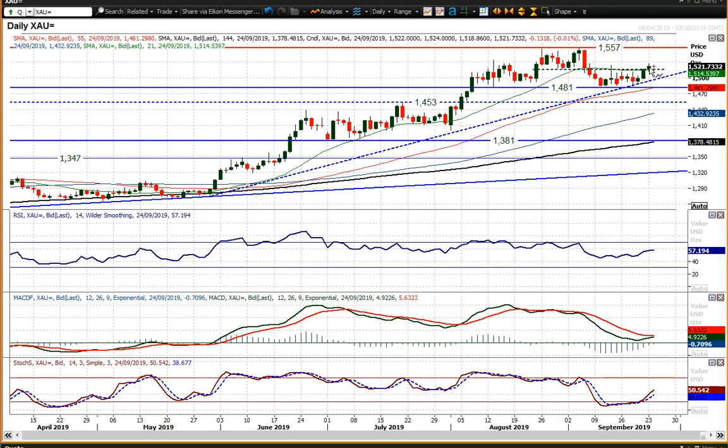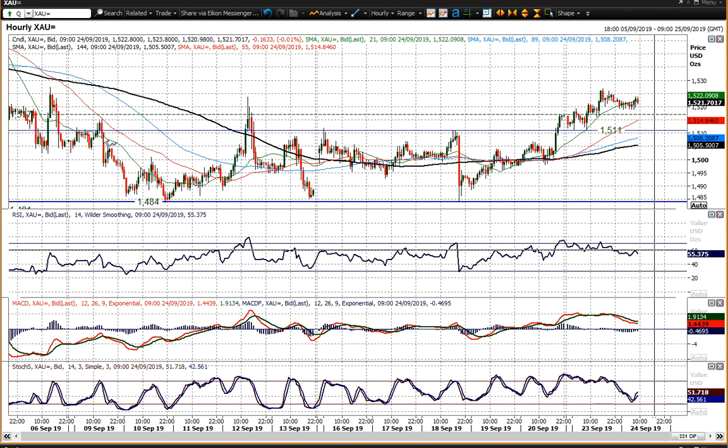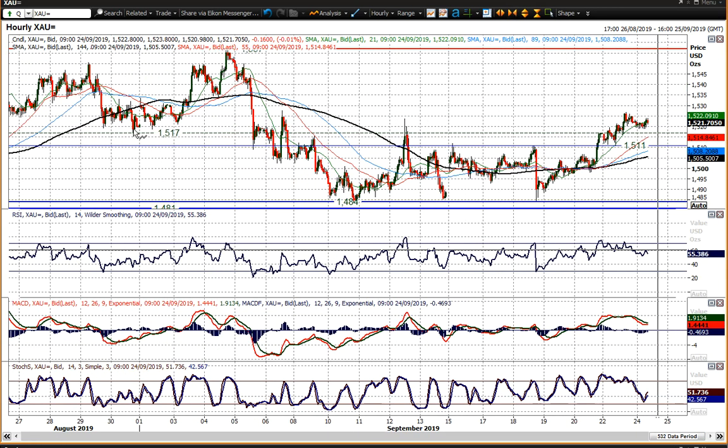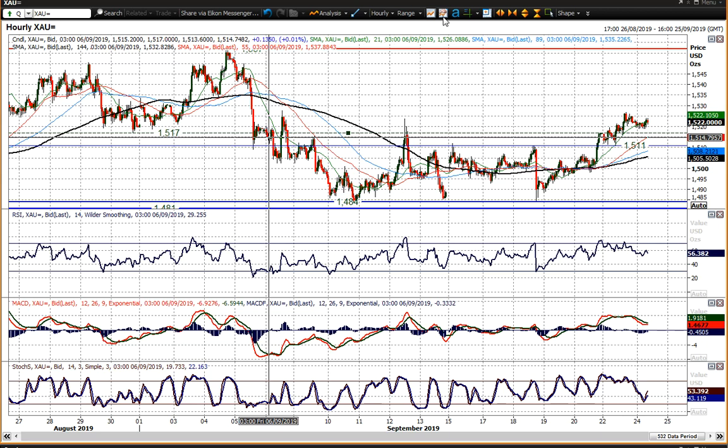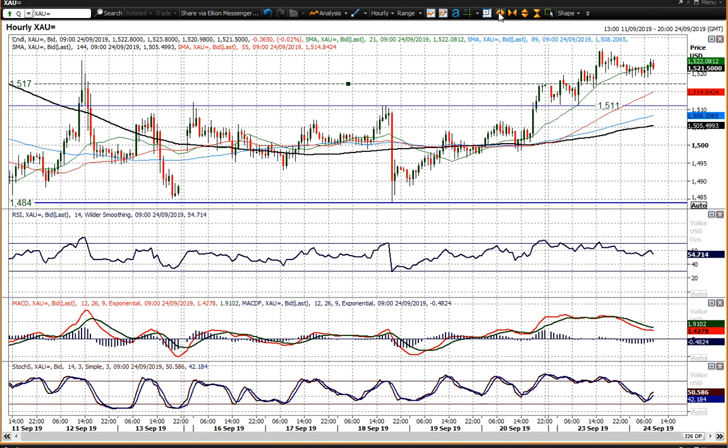Trading above that is a far more positive outlook than we've seen for a while. You can see here on the hourly chart where you've broken out through resistance levels — those old resistance levels becoming support. 15.11 was initially the breakout level, and 15.17, that old low, is now becoming a basis of support following the breakout over the last session or so.